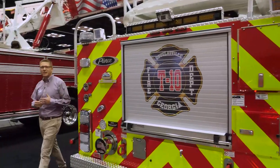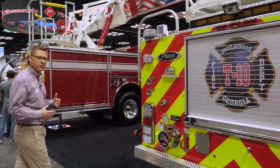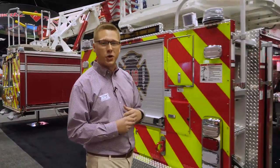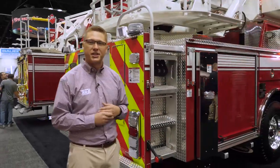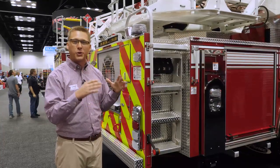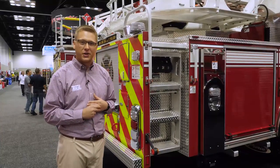One of the beauties of what makes the 107 Tandem Axle so unique in the marketplace is how easy it is to set up on scene. With only a 16-foot stabilizer spread and one H-style jack towards the center, when departments arrive they can quickly set up between parallel parked cars and get to the core mission of saving lives.